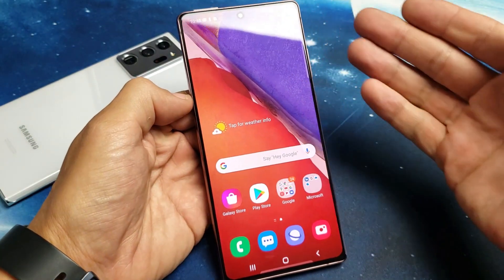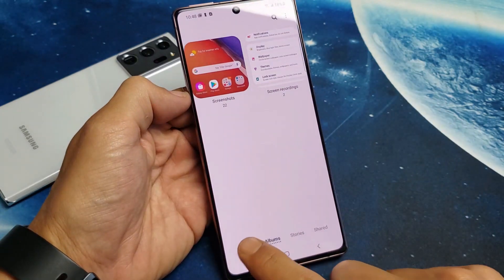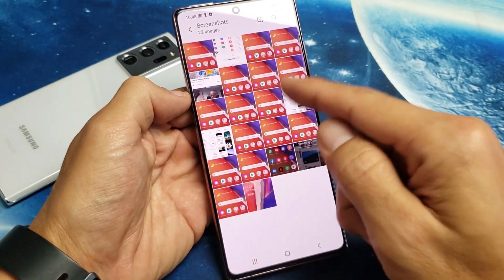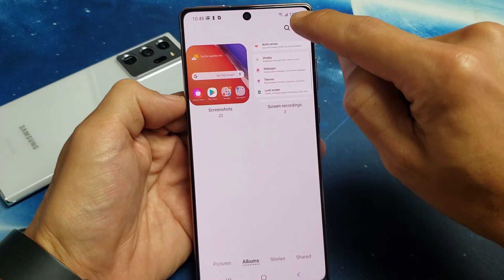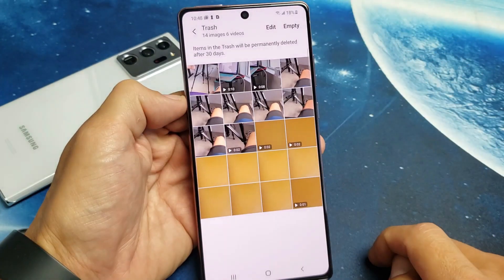Everything's in the trash bin or the recycle bin. Go back into the Gallery and make sure that you have Albums clicked. You can't actually be in a folder album — go back and make sure you click on Albums. Then look at the top right-hand side for the three dots, tap on that, and go down to where it says Trash and tap on Trash.